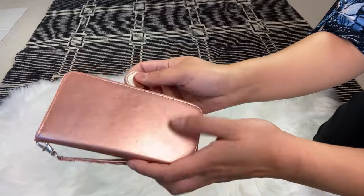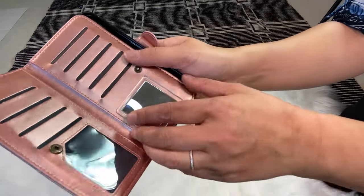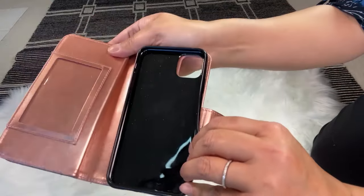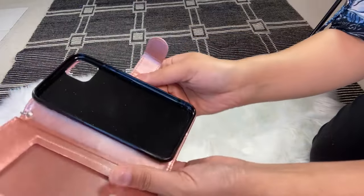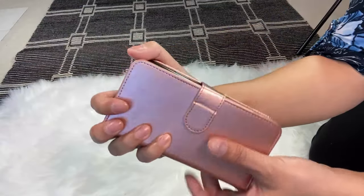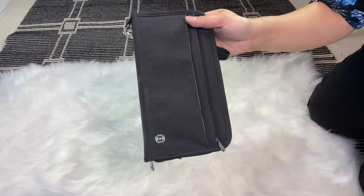Another thing on my list is a wallet that also holds your phone. There are a few slots for IDs and cards, and I added a mirror. On this flap it has a space for your driver's license and then your phone — it holds pretty well, it's magnetic. They make it for different size phones. I like to have a wristlet because it allows me to hold it or be hands-free when I'm holding other documents, my passport, or a plane ticket.